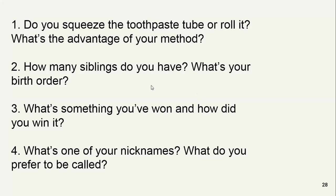Right now there are some questions. I'm going to ask these questions and you are going to answer them. Look at the first question: do you squeeze the toothpaste tube or roll it? What is the advantage of your method?